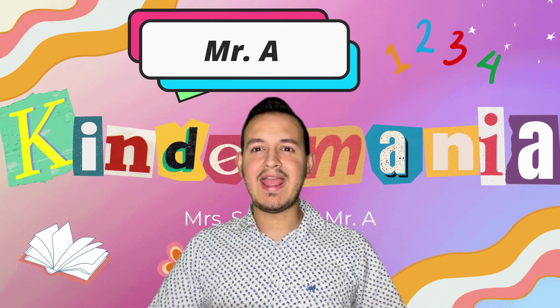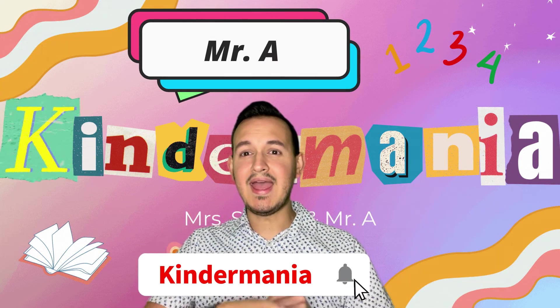Hello, hello, my friends and Mr. A, and welcome to Kindermanía. Today we are going to practice with three games. Are you ready?